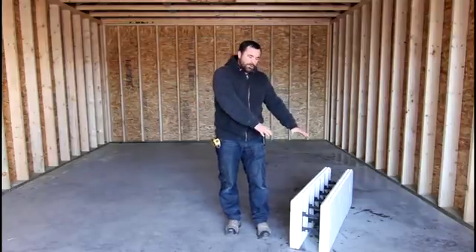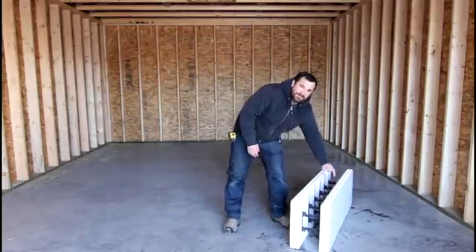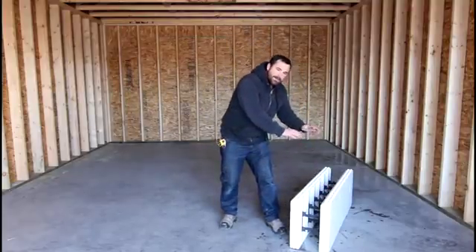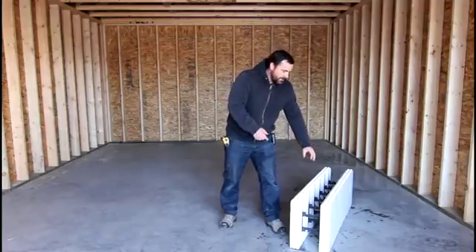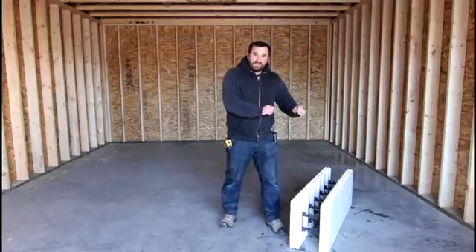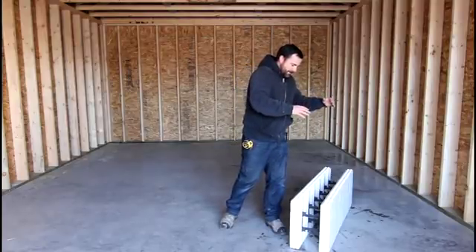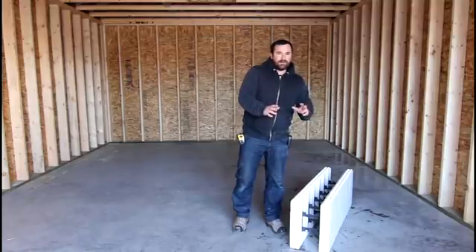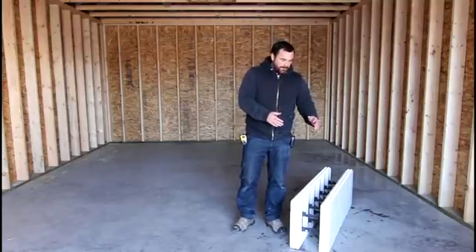With an ICF system, you have this ICF block with continuous insulation all the way around — two layers. You stack these blocks up and fill them with concrete. They're structural. The foam stays, and that's your R-value. The concrete also adds thermal mass, which doesn't get calculated into R-value but does add a factor we won't get into detail on right now.